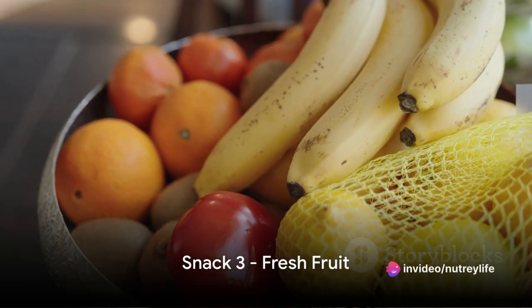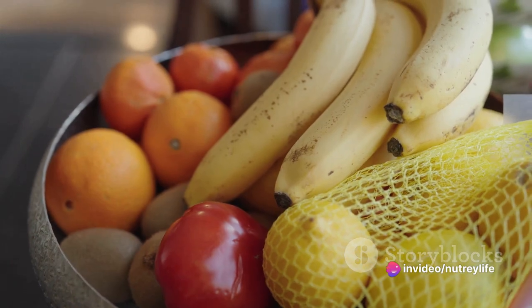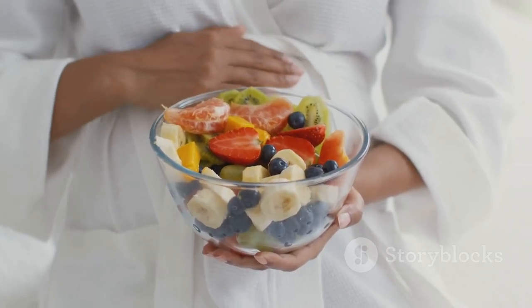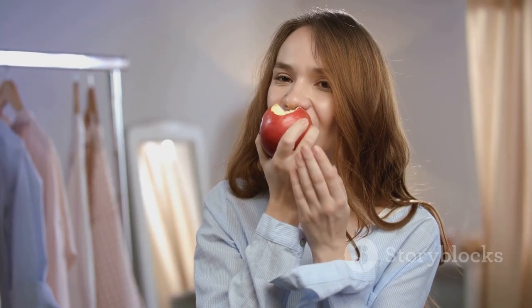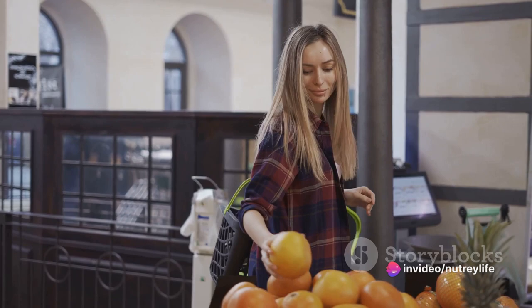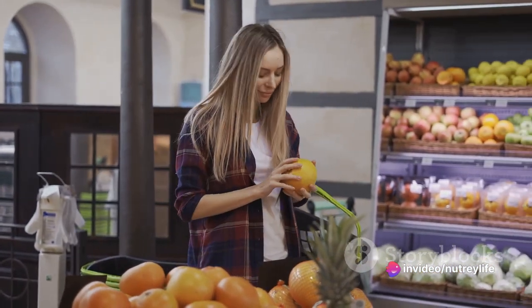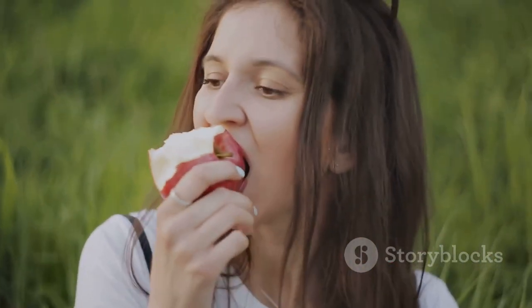Third on our list is fresh fruit. Fruits like apples, bananas, and oranges are nature's candy, but they're also packed to the brim with essential vitamins and fiber. They're not just delicious, they're nutritious too. What makes them even better is their portability — you can easily slip them into your bag and enjoy a juicy bite anytime, anywhere. So the next time you need a quick snack, reach for fresh fruit: your sweet and tangy health booster.